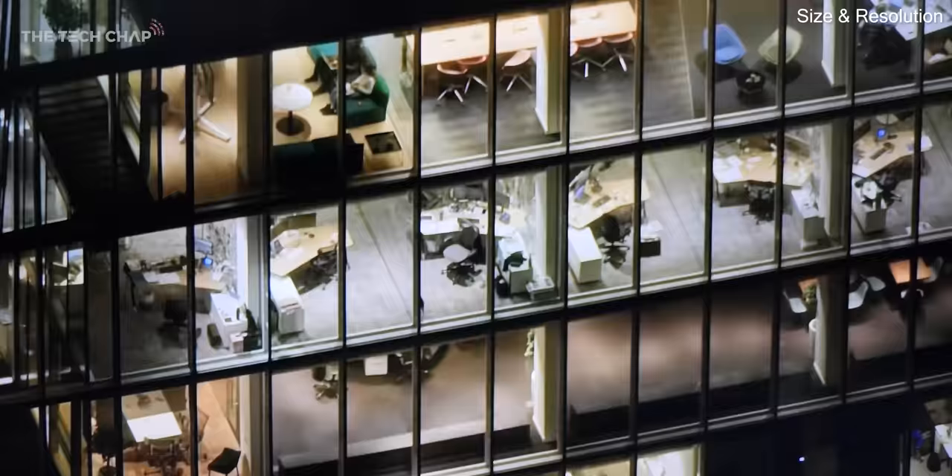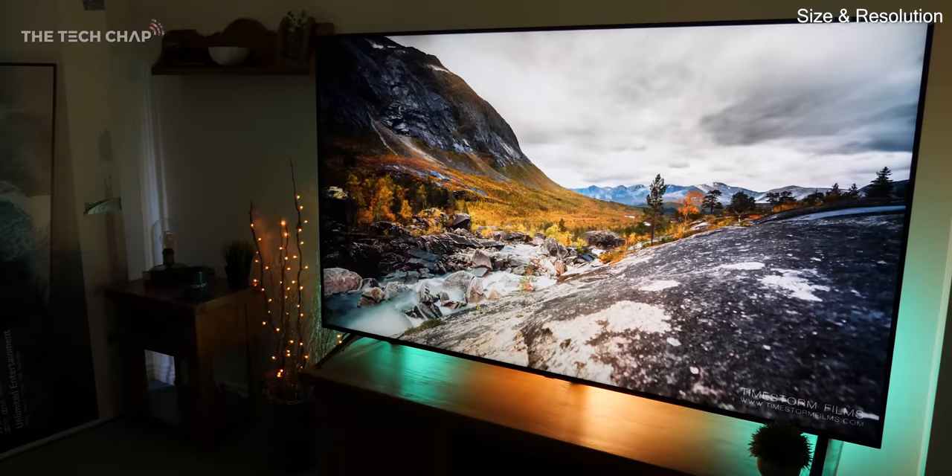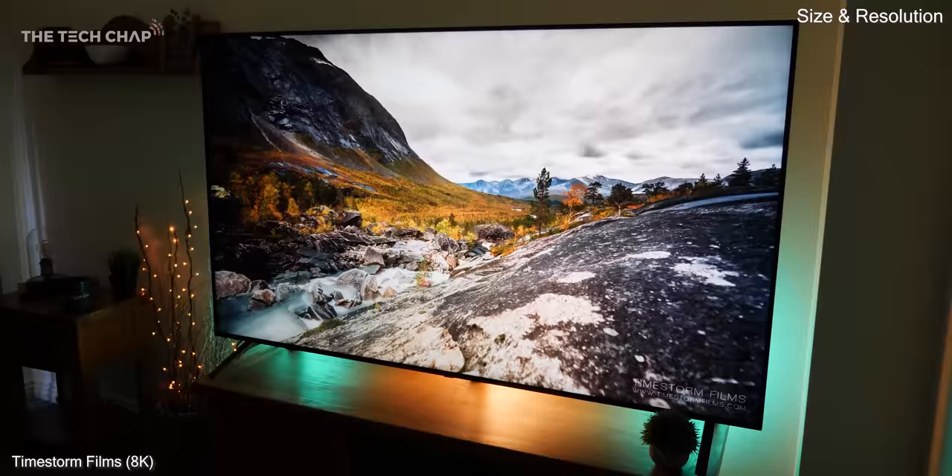Plus, you'd need a TV at least 65, but ideally 75 or 88 inches to really get the most out of it. Personally, I think 4K is the sweet spot right now.